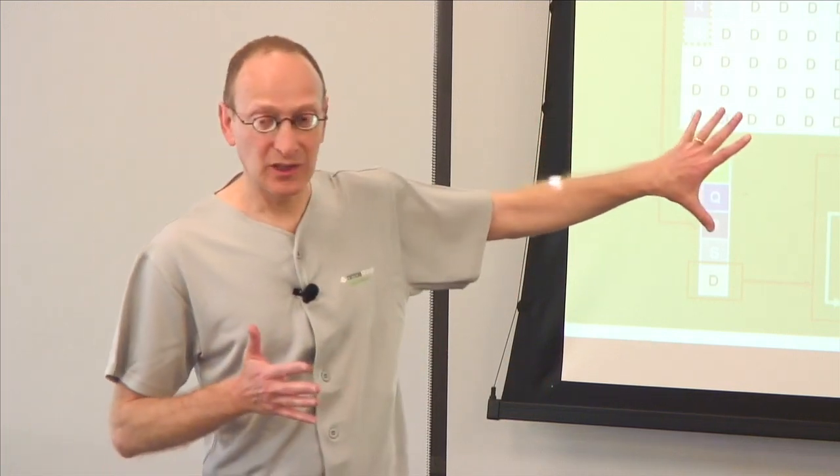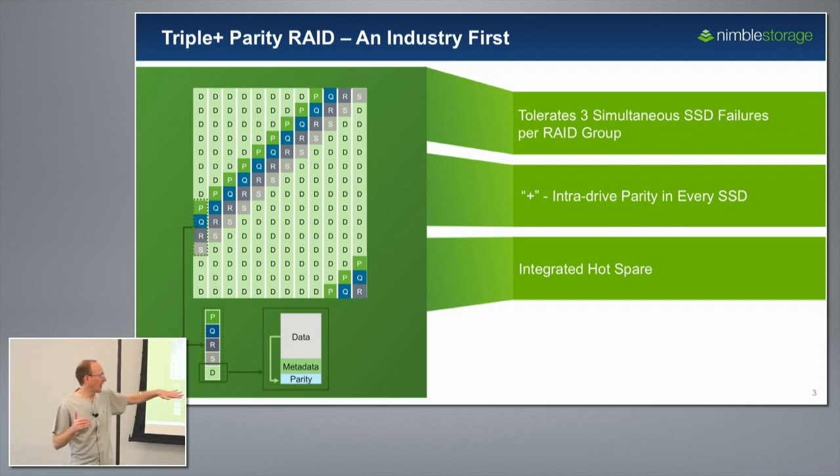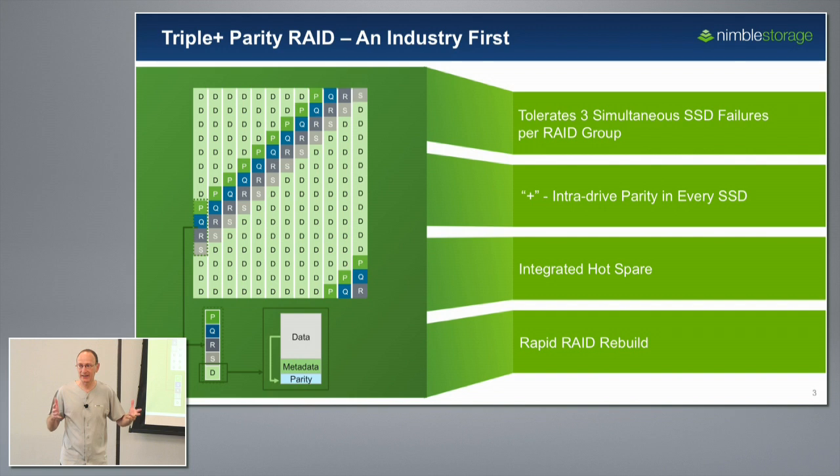We also reserve space for what we call an integrated hot spare. This is important because we don't take away from usable capacity — we guarantee rebuild space for the hot spare. And then finally we have what we call rapid RAID rebuild, which is just the ability to quickly rebuild in the event of any kind of full or partial SSD failure.